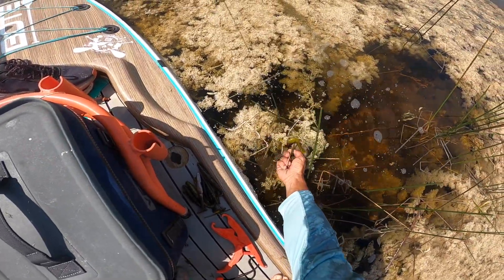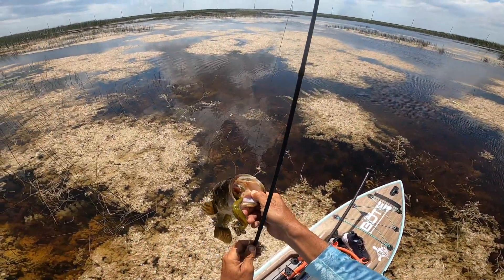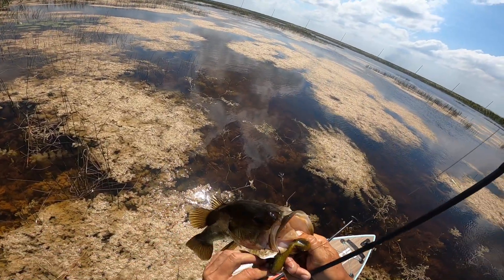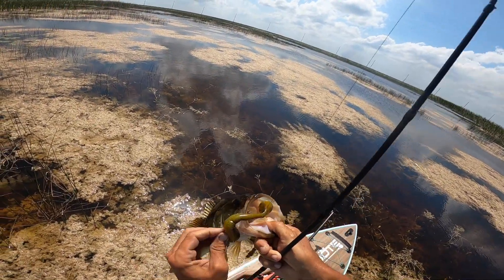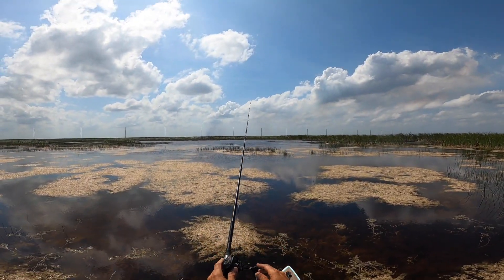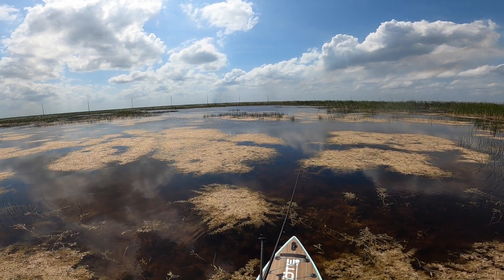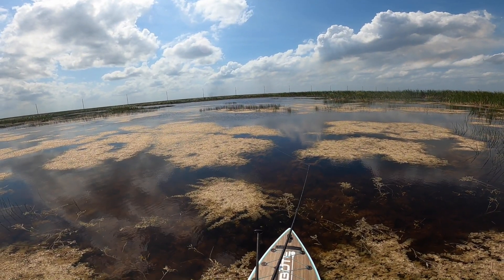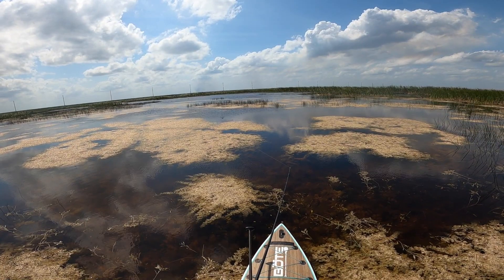Salad bass — small little guy, but it's still fun especially when they eat the Big Easy like that, because he was hooked well. After catching that one I made another cast to make sure there wasn't another fish there, and there wasn't.